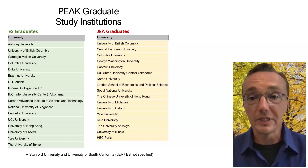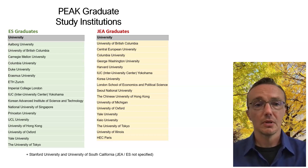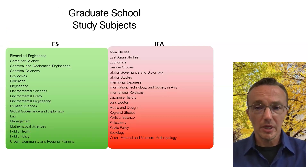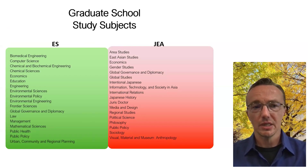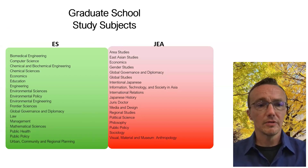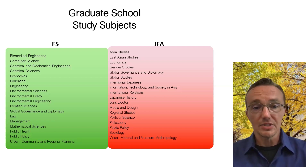Their study subjects are actually fairly broad. You might think that given the two major programs — Environmental Sciences and Japan and East Asia — there would be a narrow listing of graduate school departments, but it's quite broad. On the Environmental Sciences side, they include biomedical engineering, computer science, economics, education, environmental policy, law, management, mathematical sciences, and urban, community, and regional planning. On the Japan and East Asia side, which is more focused on social science and humanities, you have area studies, economics, gender studies, global studies, international relations, Japanese history, law, philosophy, and sociology.